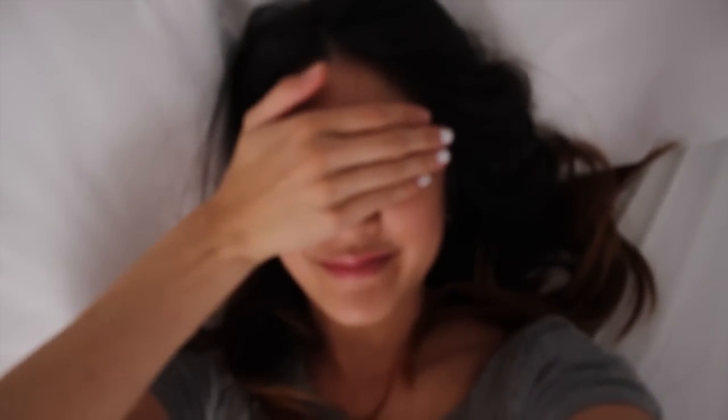I hope you guys enjoyed this video. Don't forget to like, subscribe, and I'll see you in my next one. Bye!